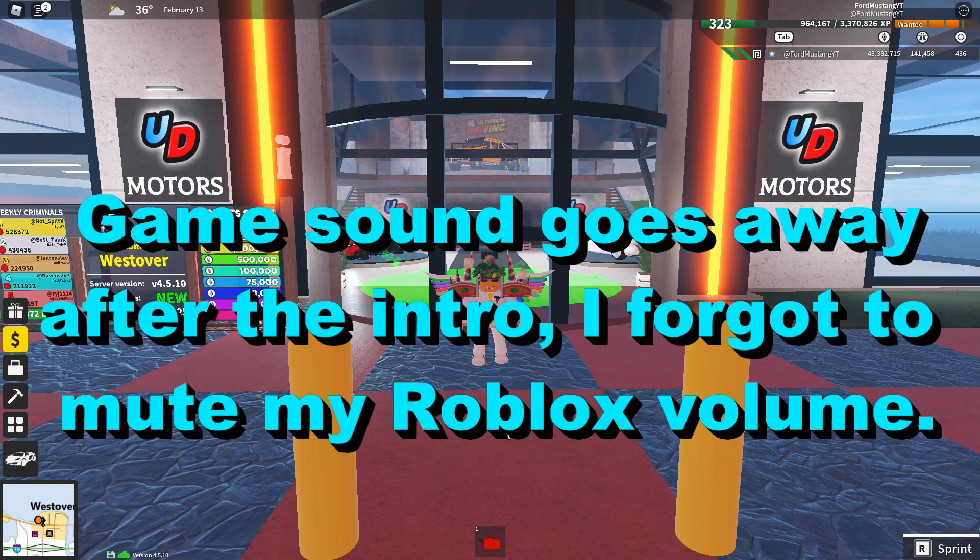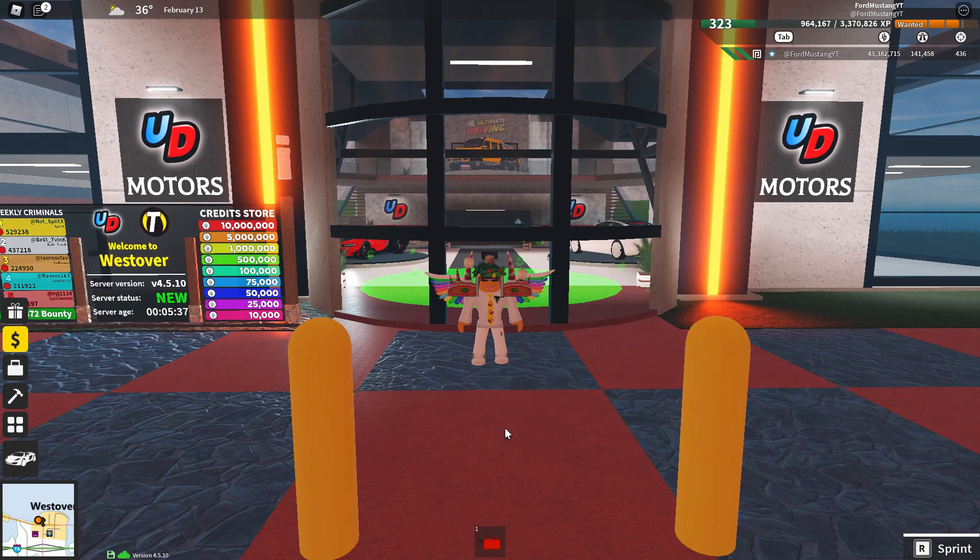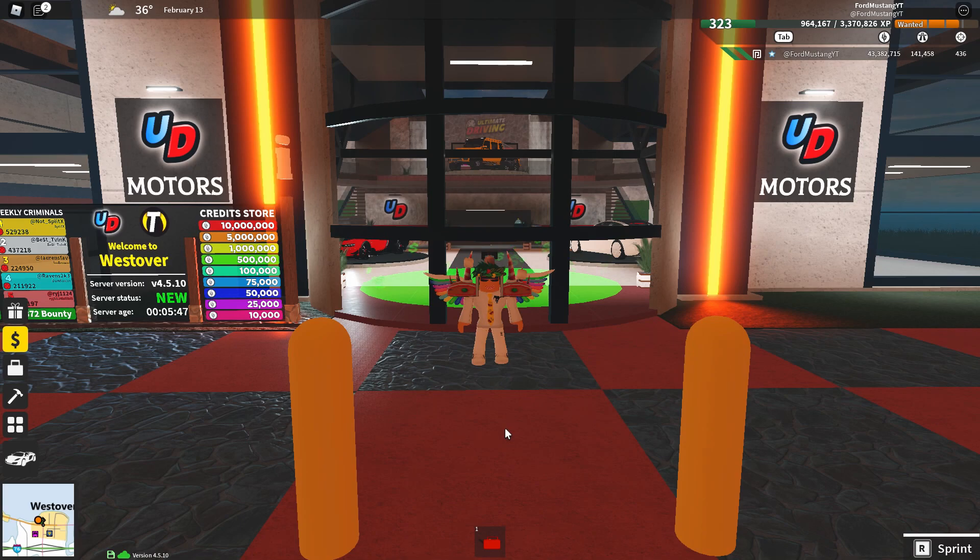Hey guys, it's your Ford Mustang here and today we're going to be reviewing the new Bugatti Vision GT, which is the newest, most expensive car in Ultimate Driving. It's also the newest car that gives the most cashback per mile, which you can purchase with credits. So anyways, let's take a look and see what this new beast has to offer.